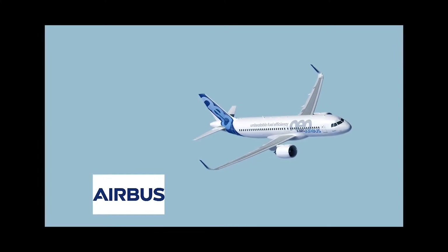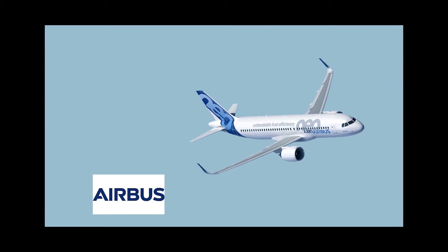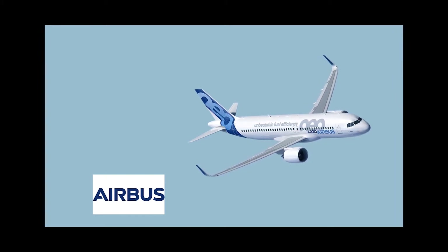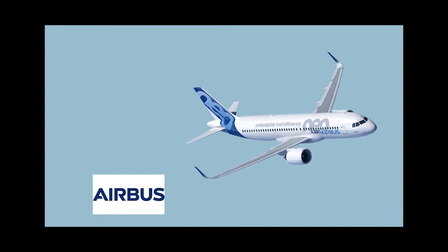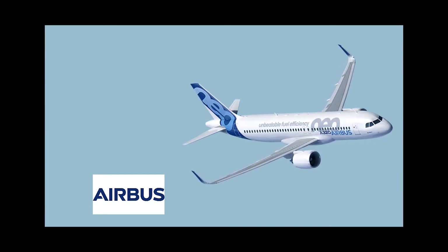A team of engineers at the Wing Airbus Centre of Excellence in Fulton, Bristol had an innovative plan to optimize an internal wing tank assembly on the largest selling commercial aircraft in the Airbus family, the A320.